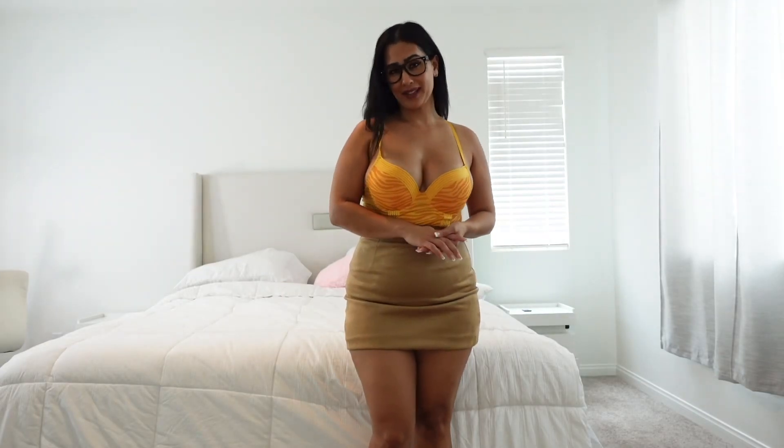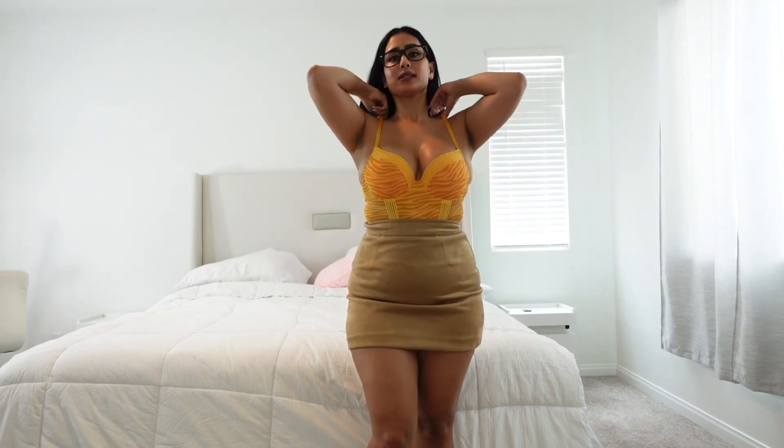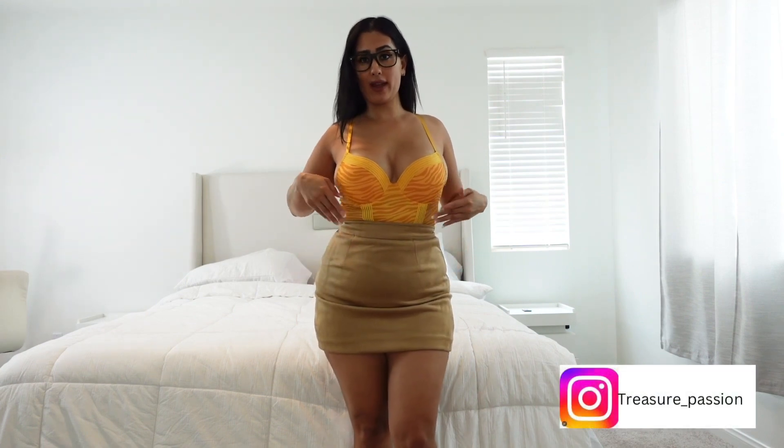Hi guys! Welcome back to my YouTube channel. So for today I'm going to show you guys what I did purchase at Ross. And I'm actually wearing one outfit — this is a full on bodysuit and I paired it up with this tan skirt.